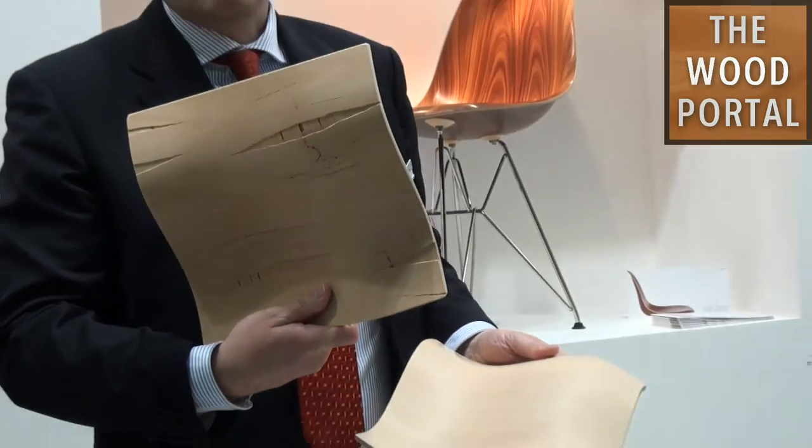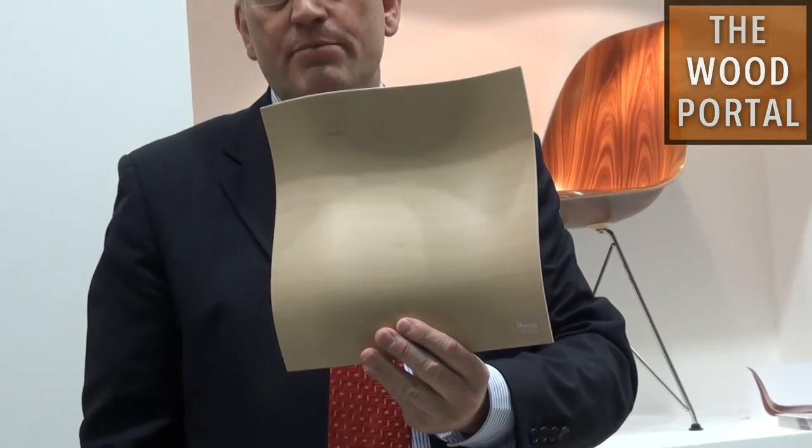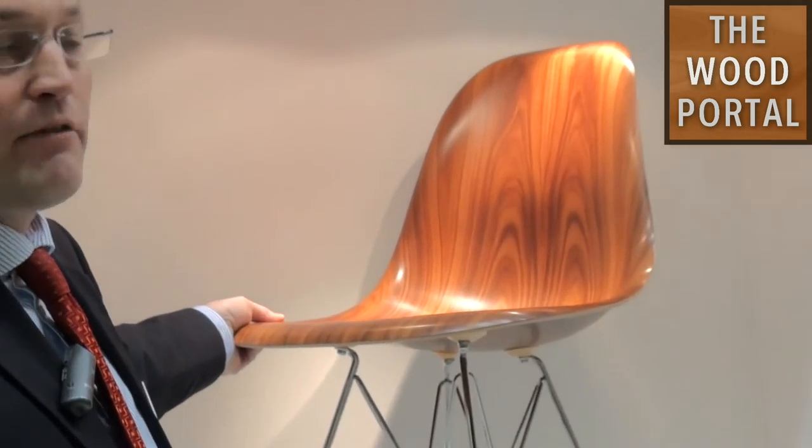Usually if you have a molded part and just veneer, this is what would happen. With 3D veneer, the shape can be completely molded, the structure and texture of the veneer stays, and you can create beautiful pieces like, for example, this Eames chair.